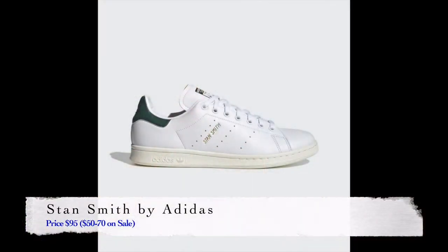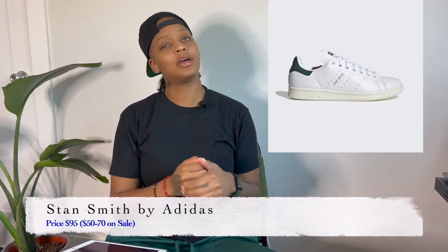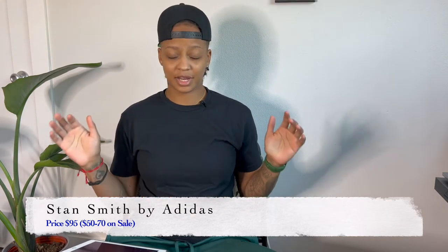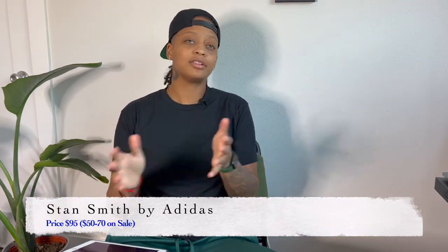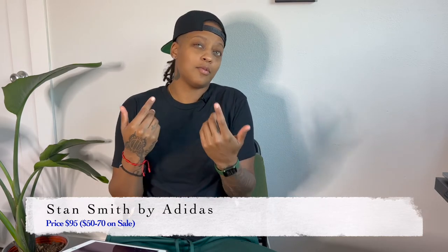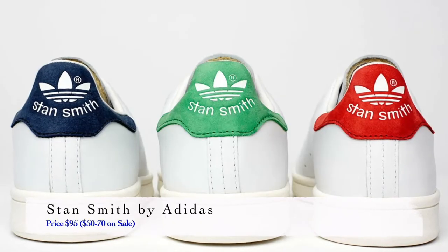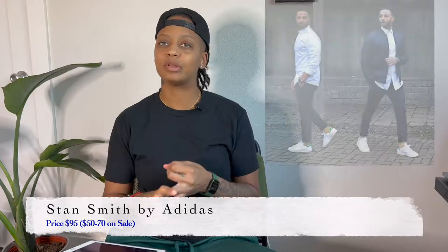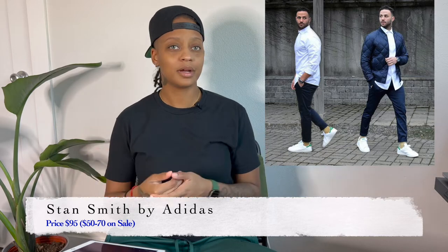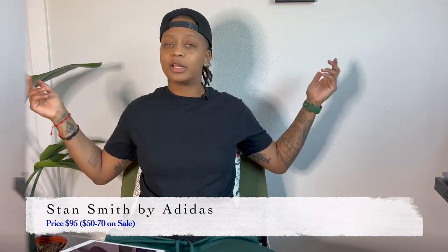Next is the Stan Smith by Adidas. This is a staple across the board when it comes to being able to dress up and dress down. For me right now, I'd recommend it as a way to give the Air Force One a breather — though Air Forces are still a dope shoe under $100, around $90. The Stan Smith comes in a range of colors; that back tab comes in green, blue, black. I prefer the green — it's classic. You can wear it with a suit, dress it down, or go play tennis, which is probably what Stan intended.